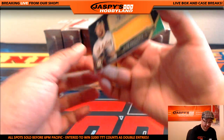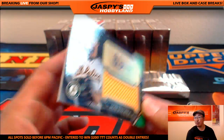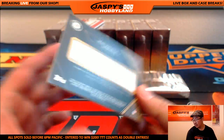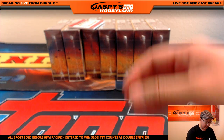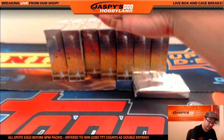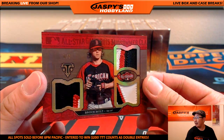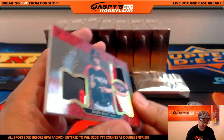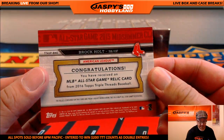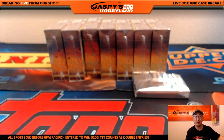We've got jersey auto — Sean Doolittle, 49 out of 50, nice one for the Oakland A's. A's hit going out to Coop. And wow — nice — three-colored triple relic, 8 out of 9, Brock Holt, All-Star Game triple relic. Nice one for Coop, who got last spot mojo with the Red Sox.